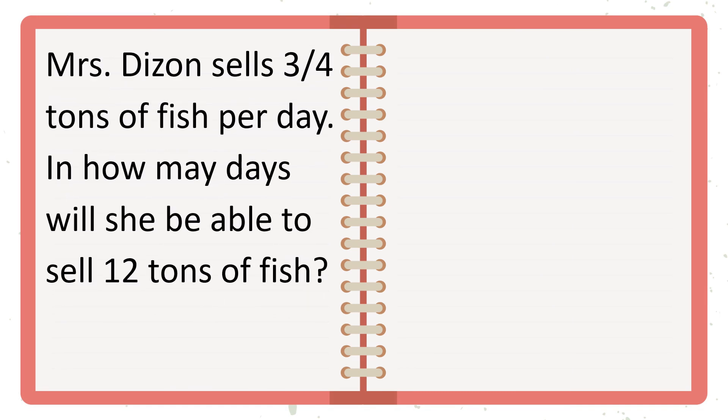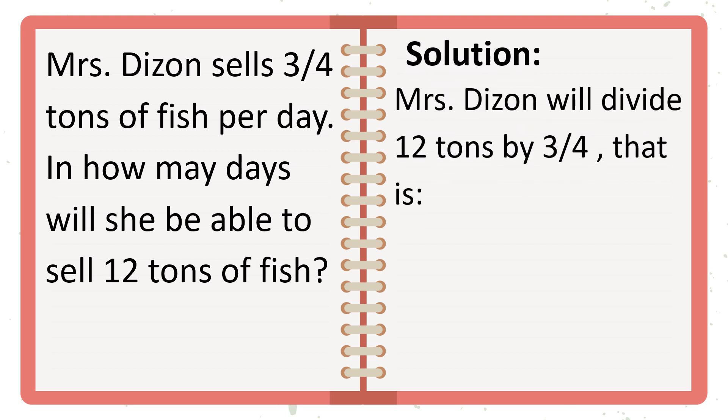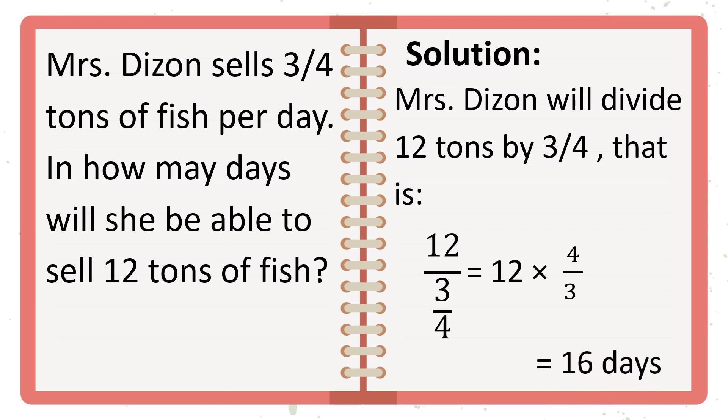Mrs. Deason sells 3/4 tons of fish per day. In how many days will she be able to sell 12 tons of fish? Let's check this solution. Mrs. Deason will divide 12 tons by 3/4. That is, 12 divided by 3/4 is equal to 12 times 4/3 — because we use the reciprocal method, meaning 3/4 becomes 4/3, and instead of dividing, we multiply. So we get 16 days.